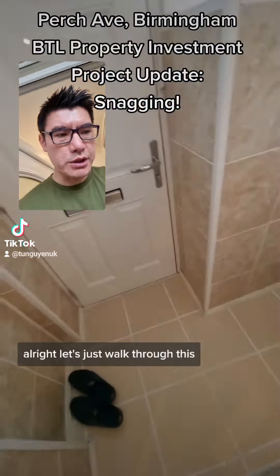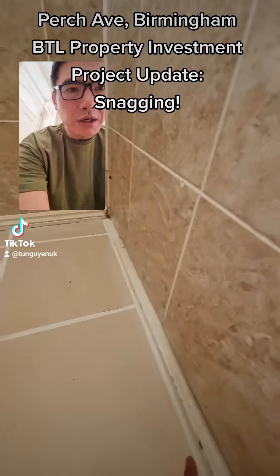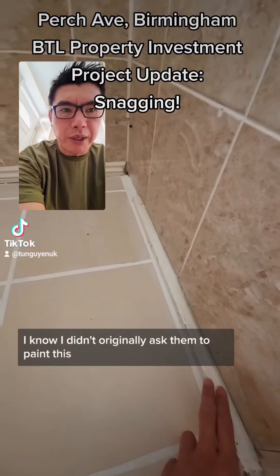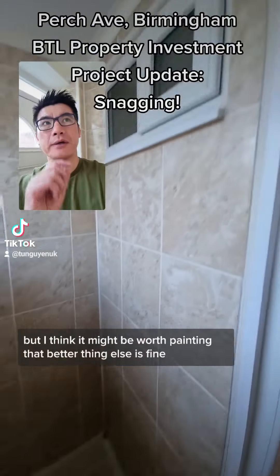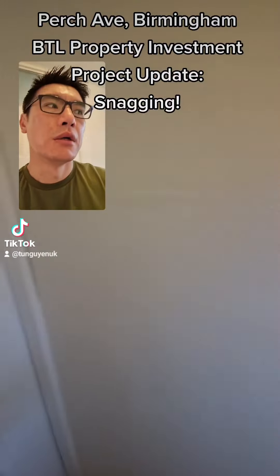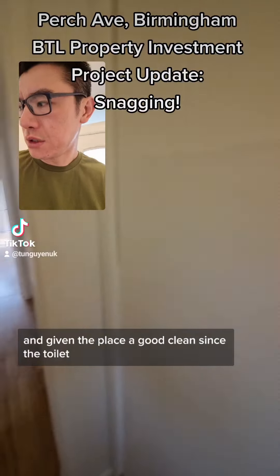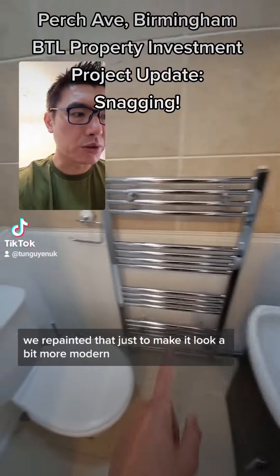Let's walk through this. They repainted this, which was actually fine, and I didn't originally ask them to, but I think it might be worth painting. Everything else is fine. The cleaners have just been and given the place a good clean. The toilet we repainted just to make it look a bit more modern.